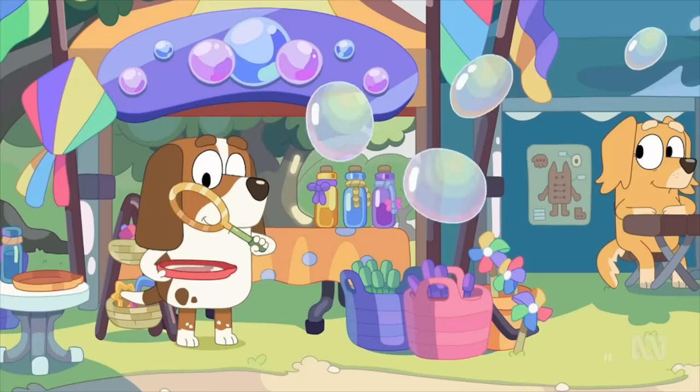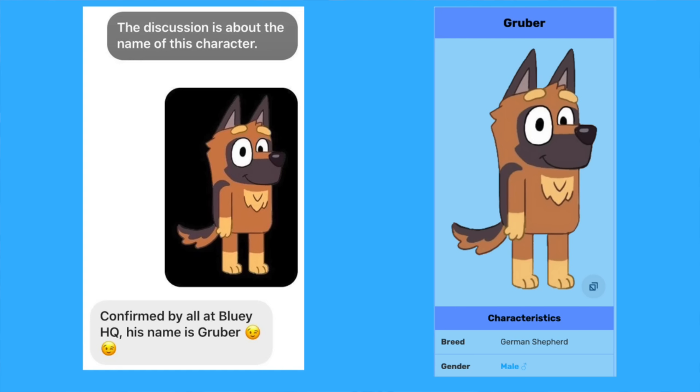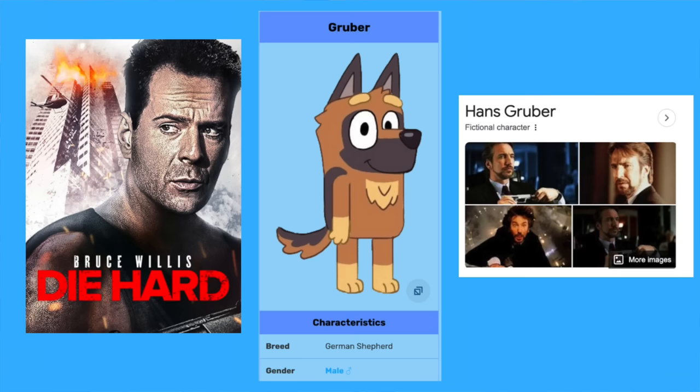I want to break down the rest of the stuff based on the characters — the children, adults, and background characters. I'll start with the children, and in particular with Gruber. In the subtitles it says Rupert, but that's actually wrong. Ludo Studios confirmed his name is Gruber, which is a Die Hard movie reference. The villain in Die Hard is called Hans Gruber, who is a German, and Gruber of course is a German shepherd. Him and his dad are selling German sausages, so it's a nice full circle kind of moment for Easter eggs.